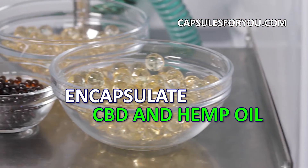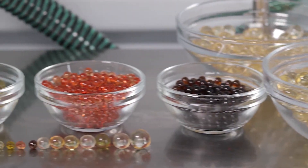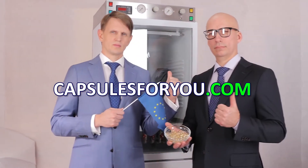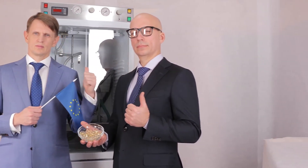We adjust equipment and train you to work on it. We send equipment and delegate our specialists to customers all over the world.